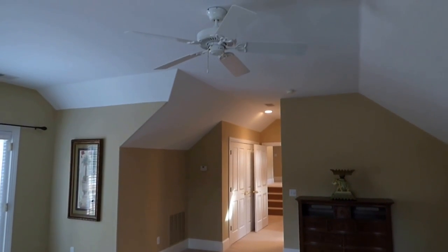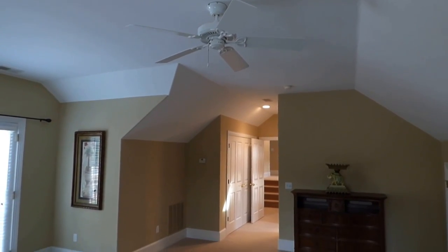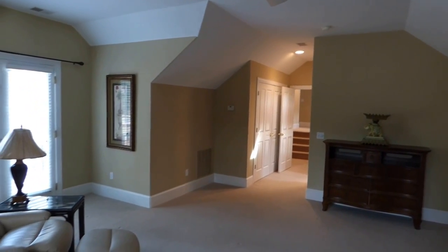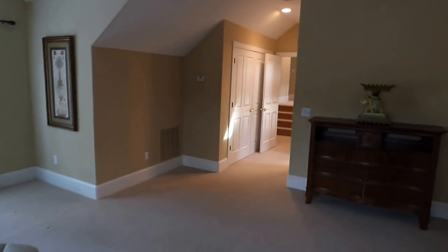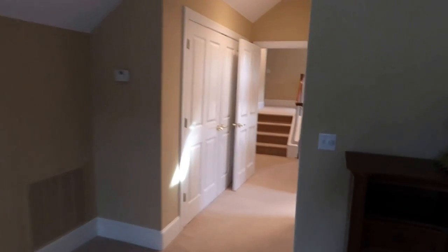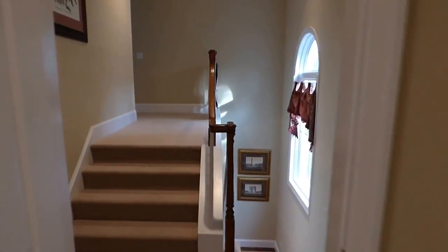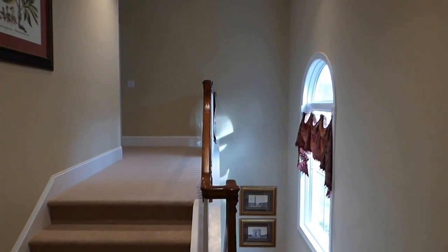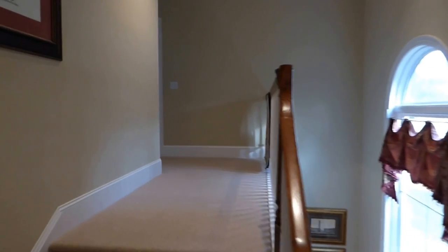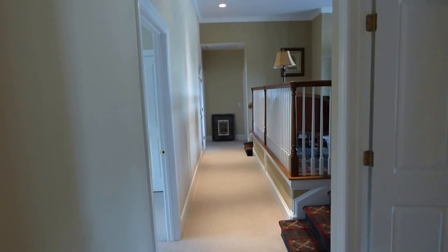There are ceiling fans throughout — I'm a big advocate of the 52-inch ceiling fan. Even though your heating and air contractor will say you don't need them, ceiling fans move the air around, keeping you more comfortable and making your system work better. They're also economical, allowing you to lower your thermostat a couple of degrees and save money.